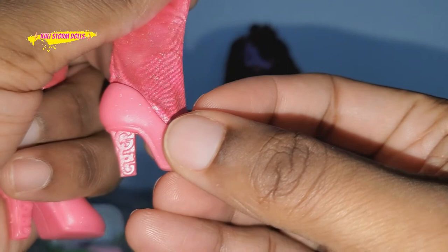And these are her boots — so these are her pink boots. It says 'Glow Up Girl' and it has a little acronym for it. It's really, really cute.